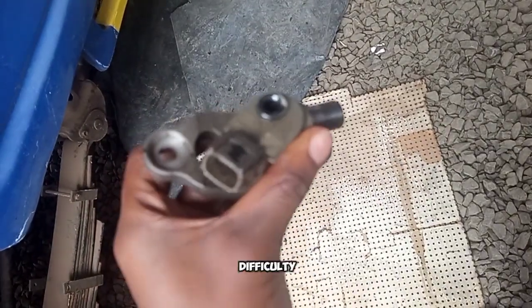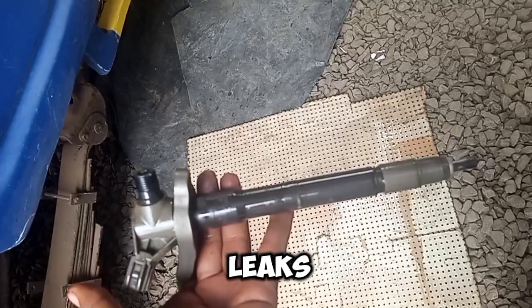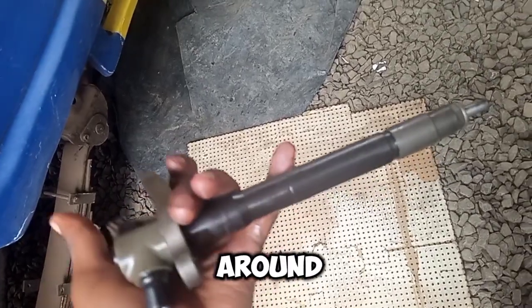Hard starts: difficulty starting the engine, especially when cold. Fuel leaks: visible fuel leaks around the injector area.